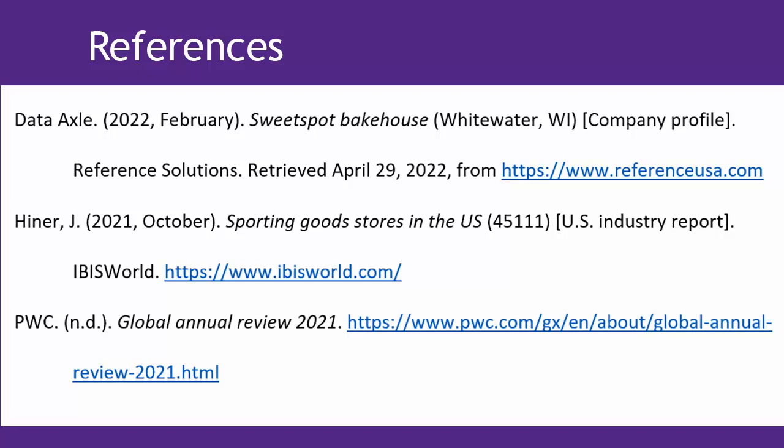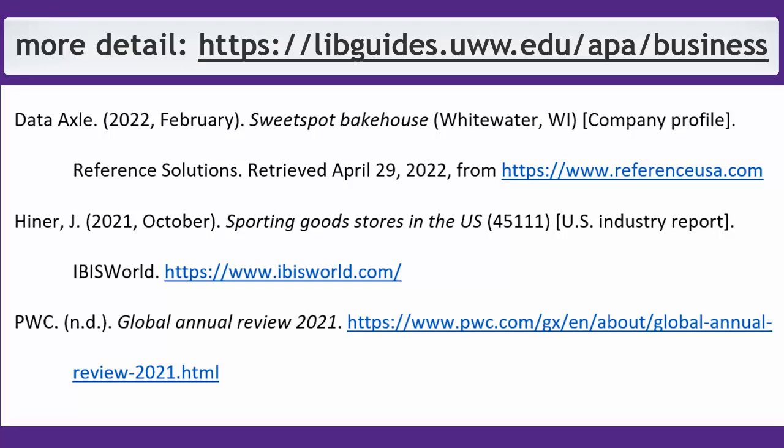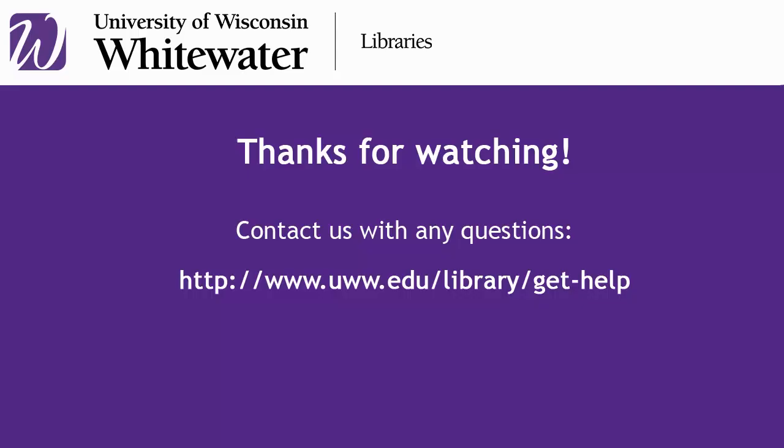Here's a quick reference page for how to cite the sources we've looked at in this video in APA 7th Edition: the company profile in Reference Solutions, the industry profile in IBISWorld, and the info from a company's webpage. Use this as a template for your own citations. If you have any questions, please contact the library — we're happy to help!